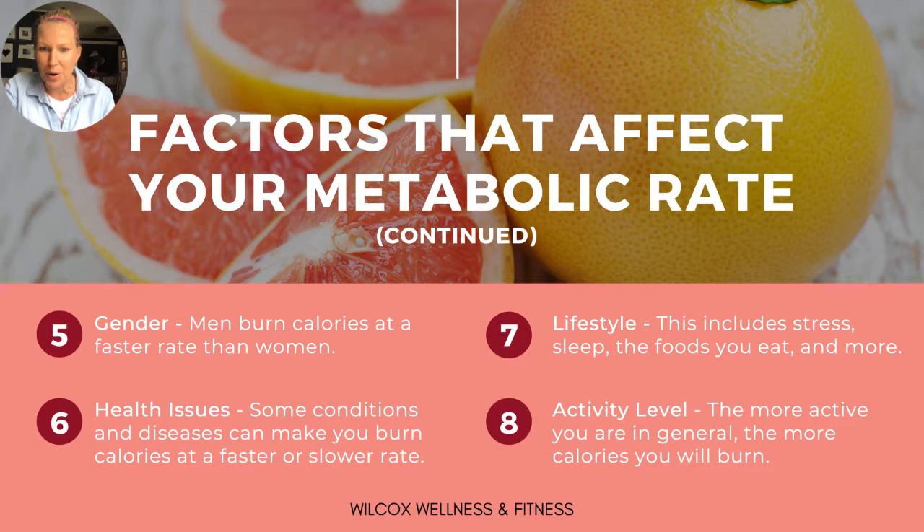Lifestyle — including stress, sleep, the foods you eat, and your activity level — the more active we are, the more calories we will burn. Your body burns the food you eat in three basic ways: staying alive, which requires 60 to 75% of the calories we eat; digestion, called the thermal effect of food, which accounts for 10% of our daily total; and activity, which fuels our daily physical requirements at 10 to 30% of our daily total.